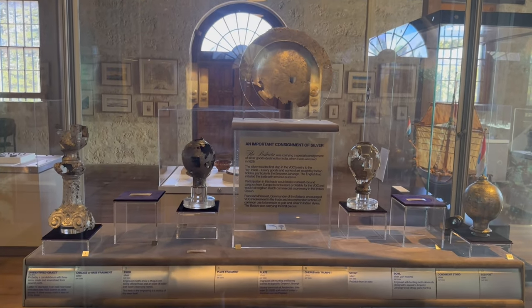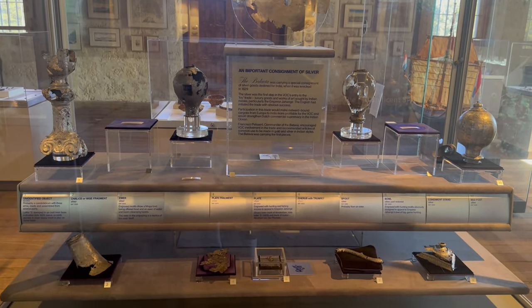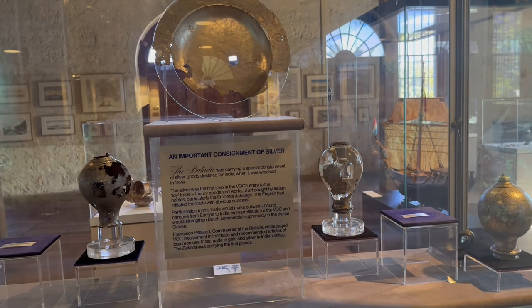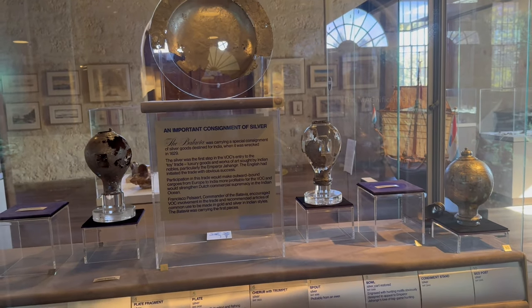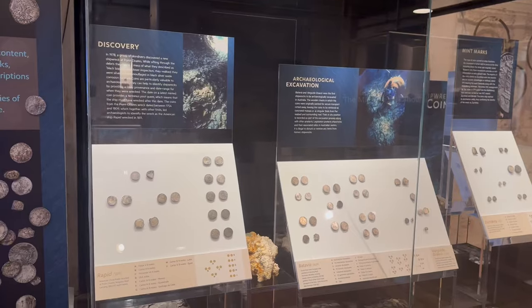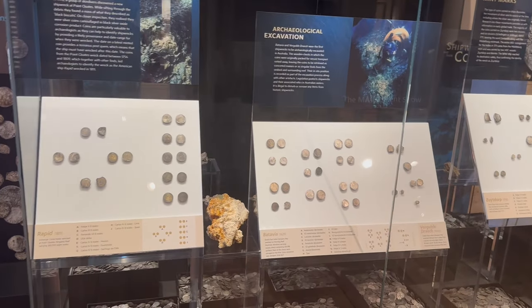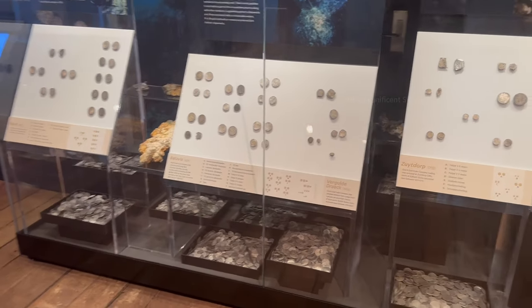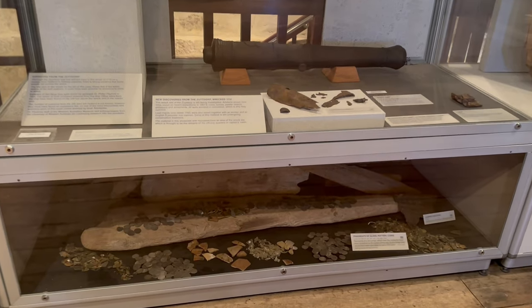The Batavia ship was carrying a special consignment of silver goods destined for India when it wrecked in 1629. The goods were scattered into the sea and later collected and kept in the museum. Alongside those collections, there were also many silver and brass coins used by the people who traveled on the ship, kept in a cabinet.